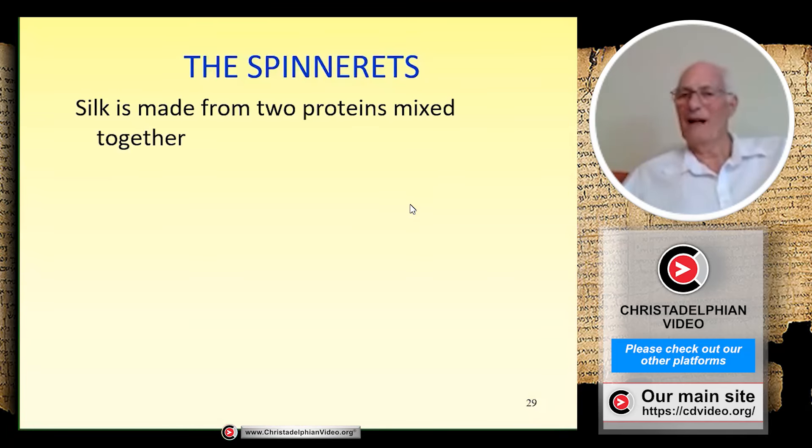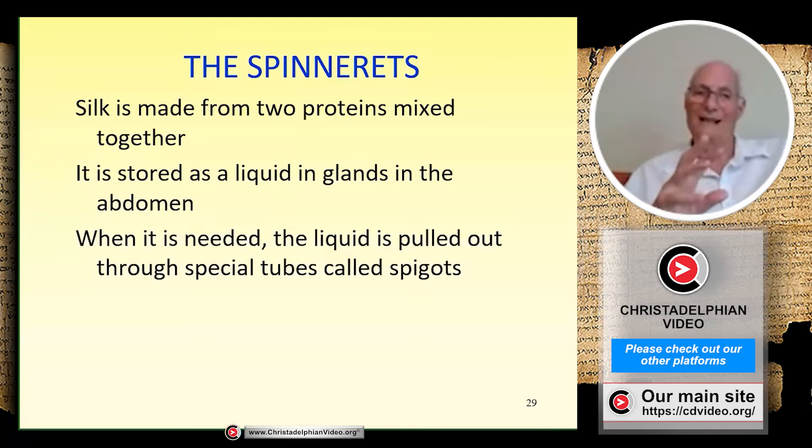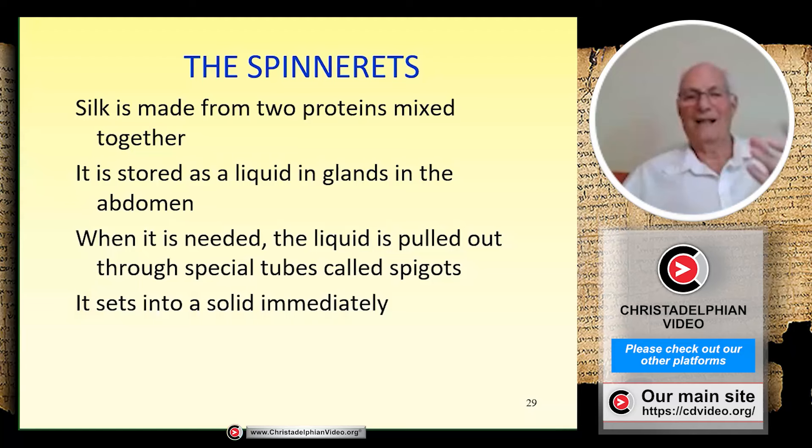It all revolves around the spinnerets. Scientists know that silk is made from two separate proteins which have to be mixed together — a bit like two-part glue you mix together to make a strong bond. These two proteins are stored in liquid form in special glands inside the spider's abdomen. When needed, the two liquids are mixed and pulled out through very special tubes in the spinnerets called spigots, where they set into a solid strand almost instantly — fast enough to support the spider's weight as it falls on the drag line.